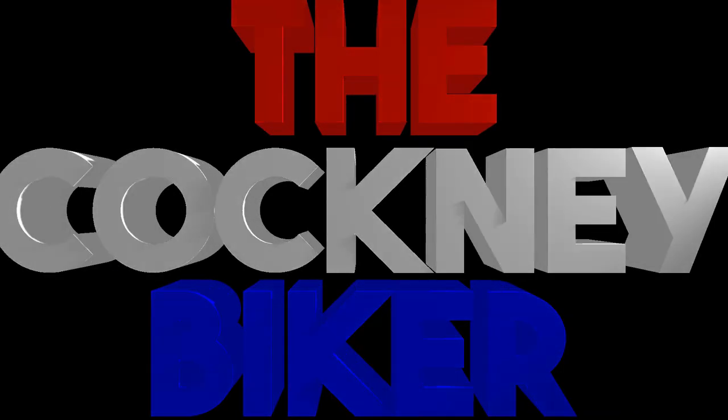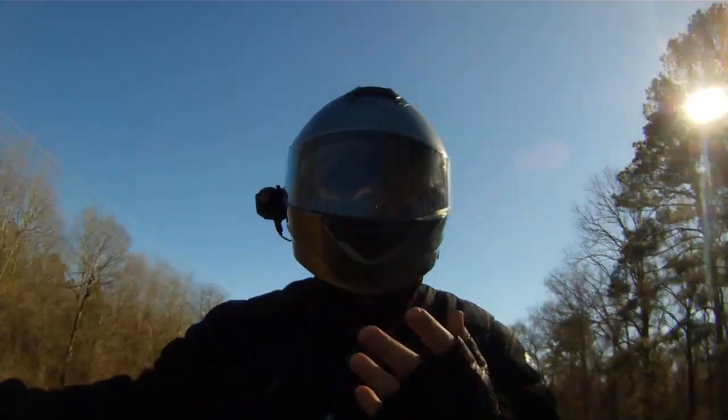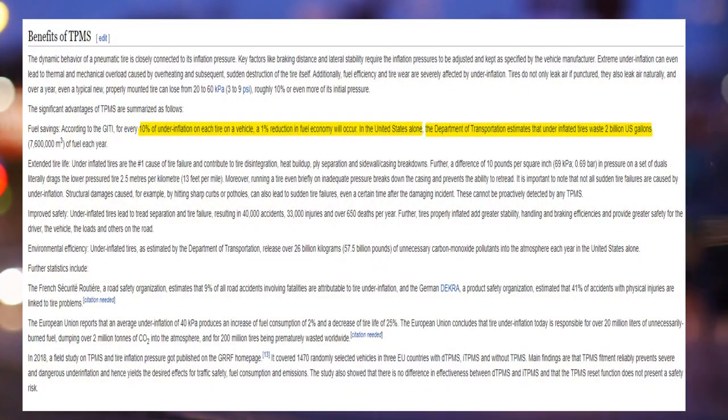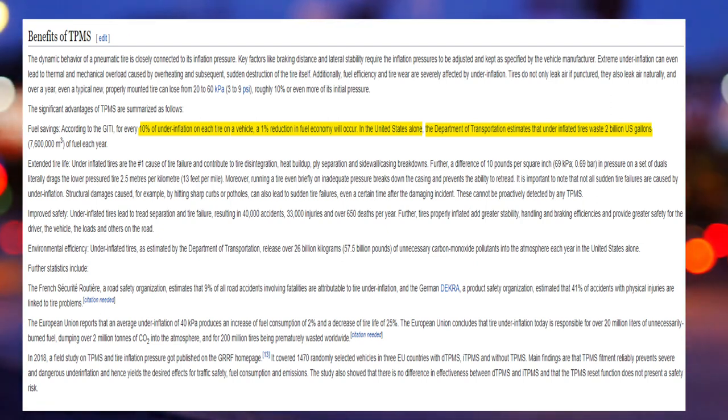The good things about TPMS on motorcycles: it keeps you aware of your tyre pressures so you can monitor them, and it really saves on fuel economy. According to the government, 10% under-inflation on any tyre can equal a 1% loss in fuel economy. The US government estimates that to be approximately 2 billion gallons of fuel lost every year.